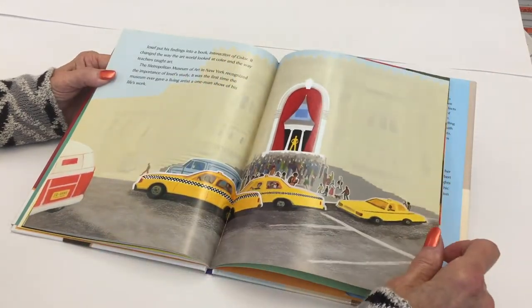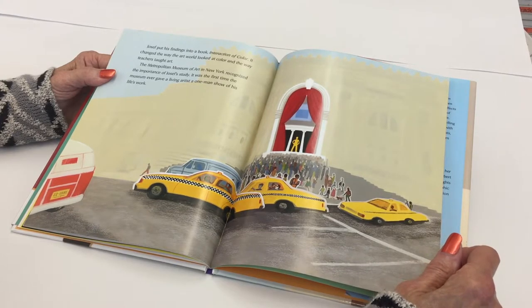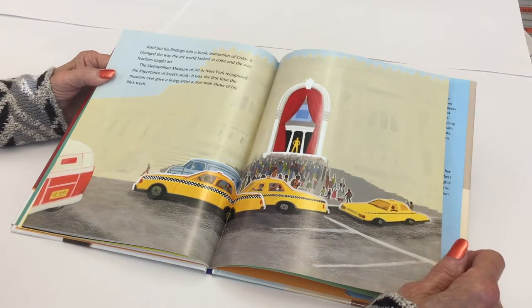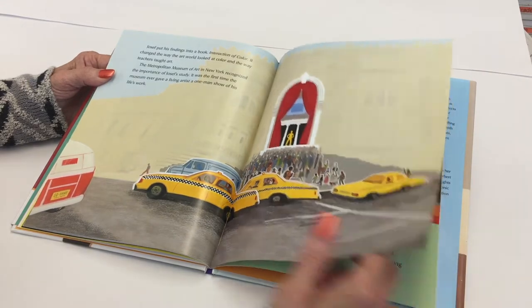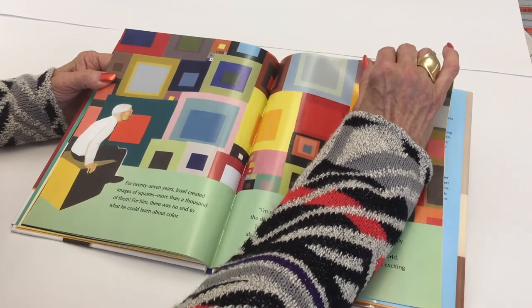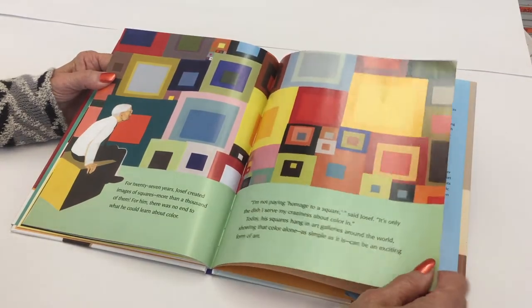Joseph put his findings into a book, Interaction of Color. It changed the way the art world looked at color and the way teachers taught art. The Metropolitan Museum of Art in New York recognized the importance of Joseph's study — it was the first time the museum ever gave a living artist a one-man show of his life's work. For 27 years, Joseph created images of squares, more than a thousand of them.